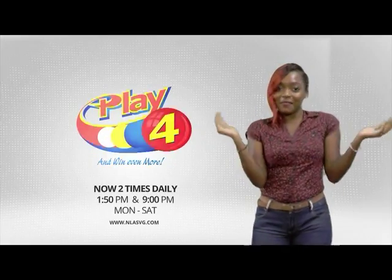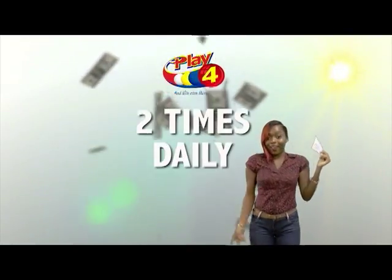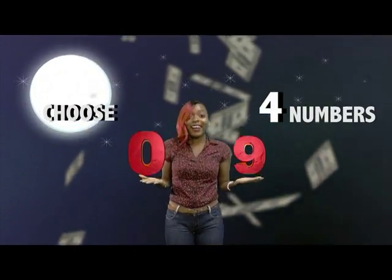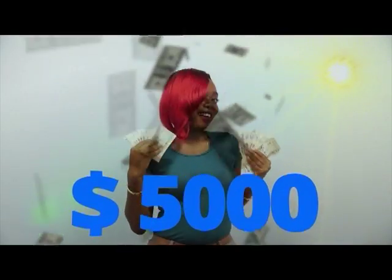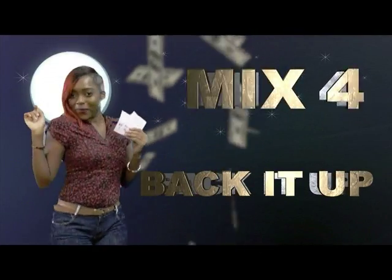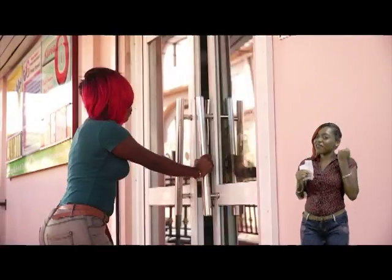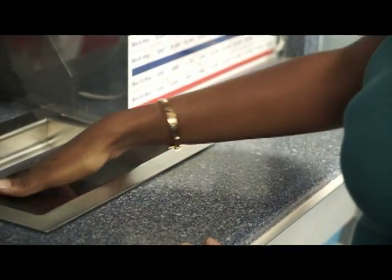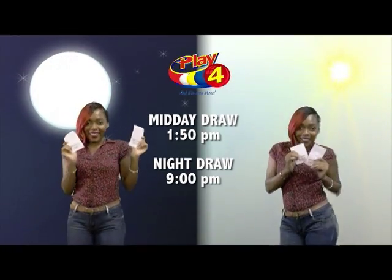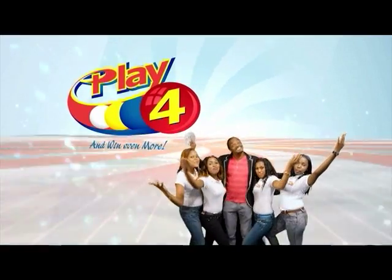Here's your chance to win even more from the National Lottery's Authority. When you Play 4, two times daily, choose numbers from 0 to 9 and you can win up to $5,000 with a $1 inline bet — back it up to $2,000, there'll be lots of cash waiting for you. Get your tickets Monday to Saturday for the Play 4 Midday Draw at 1:50pm and the Play 4 Night Draw at 9pm. So easy to play — Play 4, you'll win even more.